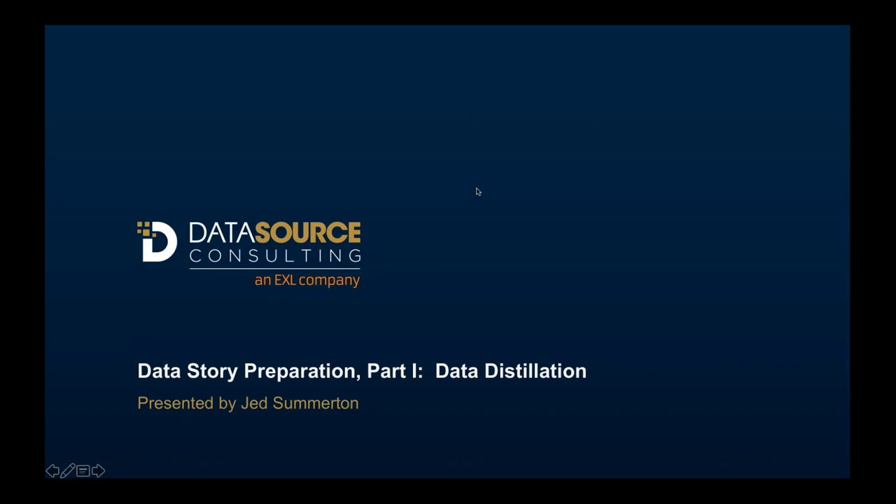Welcome everyone, let's get things started. Very excited for today's presentation: Data Storing Preparation Part One - Data Distillation. We are joined by Jed Somerton. It's so exciting to have a guest speaker, sitting in the same room with Jed. Very excited about the content we're going to be sharing with you today.